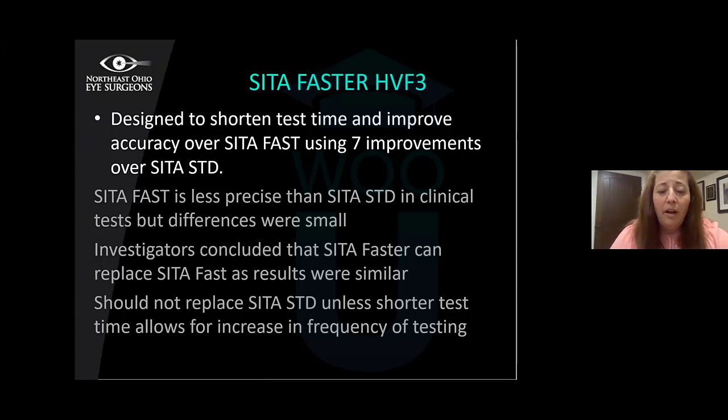SITA Fast-R was developed for the Humphrey Field Analyzer 3 and was designed to shorten test time and improve accuracy with seven improvements over SITA Standard. It's a little less precise than SITA Standard, but the differences were small. SITA Fast-R was concluded to basically replace SITA Fast since results were very similar. It shouldn't replace SITA Standard, which remains the gold standard — but if you need a shorter test, you can feel confident using SITA Fast-R.